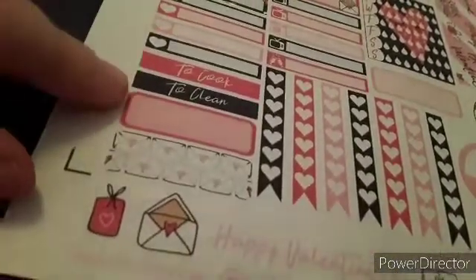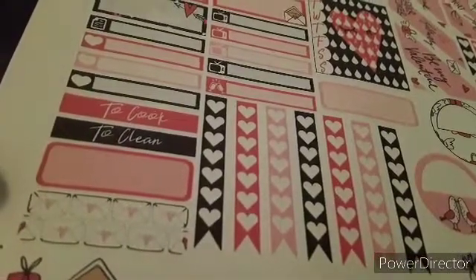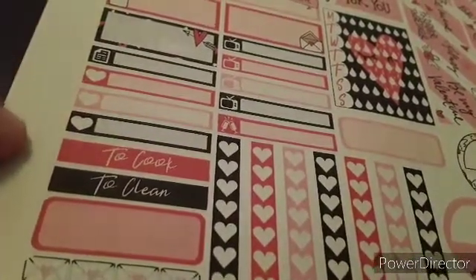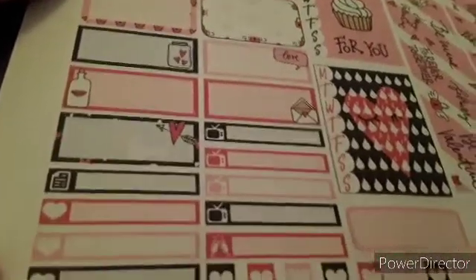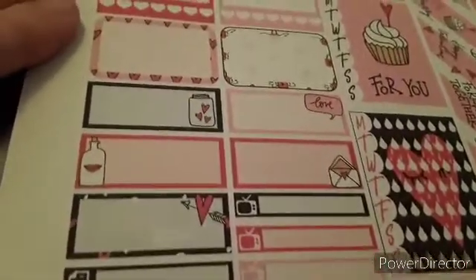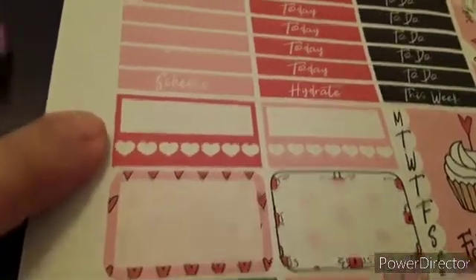Some more little clip arts down here, another one of the 'Happy Valentine's' things. These cute little clip arts — I think these envelopes are so cute. Some of the longer checklists and there's 'to cook' and 'to clean'.